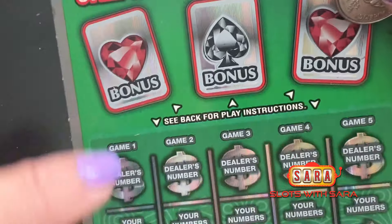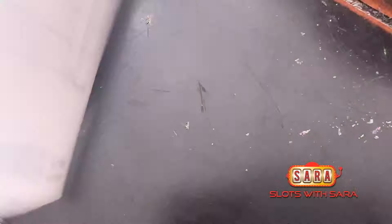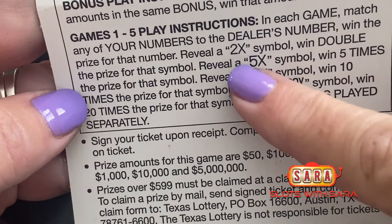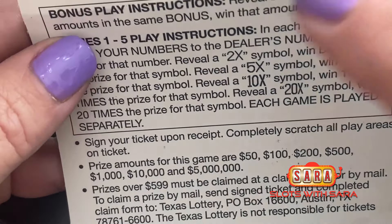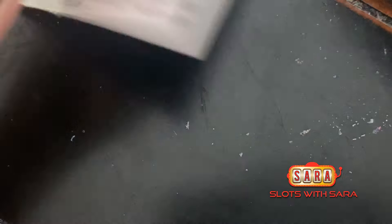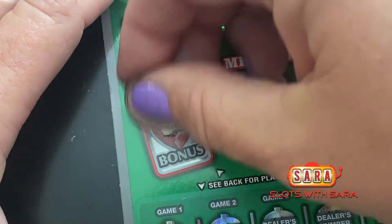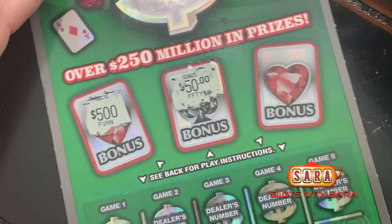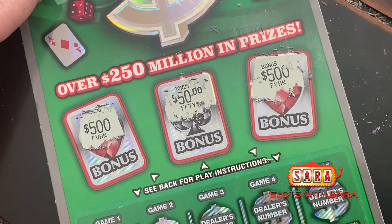The Casino Millions has three little bonus games, and then you get the dealer's number — you have to match the dealer's number to win the prize amount underneath it. You can get 2x, 5x, 10x, or 20x on this one. Odds of winning one in 3.57. Ticket number six — I feel like it's a lucky ticket. Dealer bonus cards: we have a $500, a $50, and another $500.